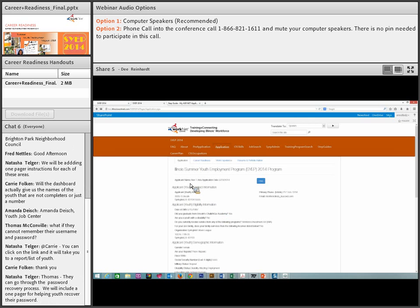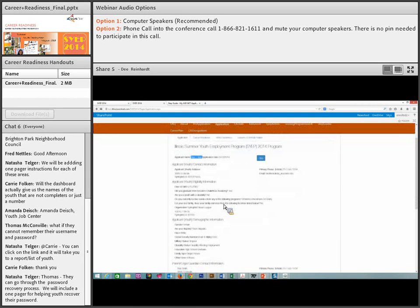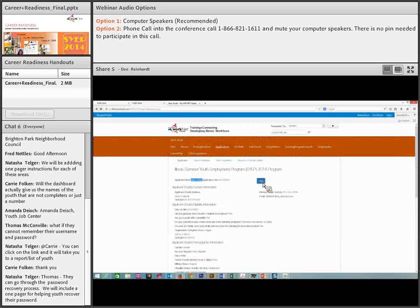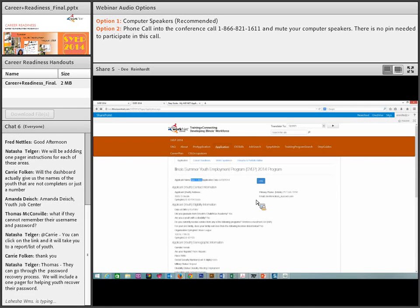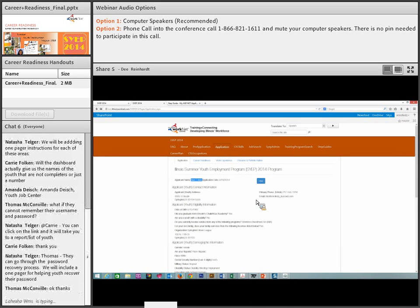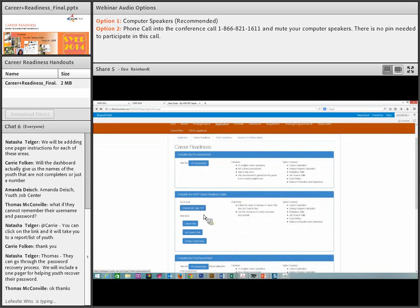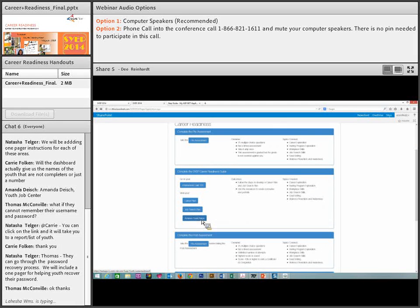This is a test data application, so you will see some fake information — we like to use Alan Alda's name from the program MASH. This will show the applicant all of the information they entered on their application and gives them the ability to print the document. Under the career readiness tab, they can take their pre-assessment test and access their employment guide, career plan, job search plan, and achieve goals notes — all part of the Employment 101 guide.